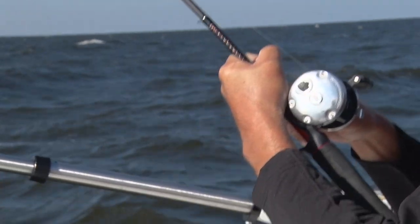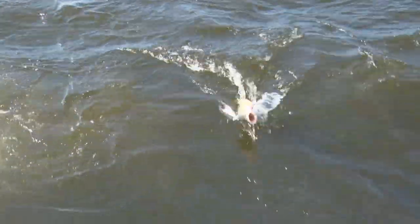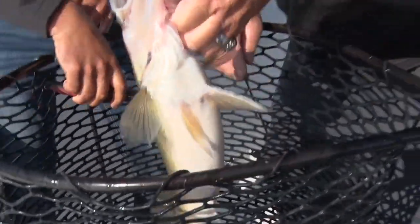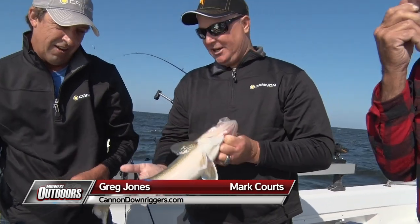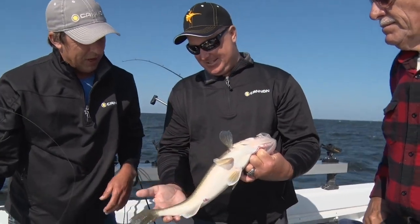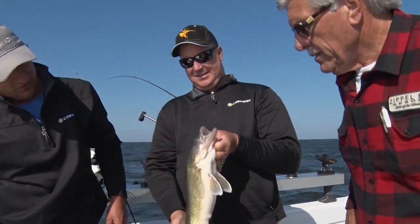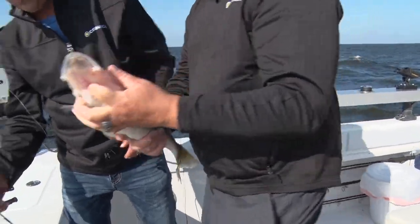Looks like you got a good one here, Greg. Let's see how good Nick is on the net. There we go. I thought it was bigger back there. You know, one of the nice things about Lake of the Woods — these fish are looking really healthy. That's plump. It fought hard but it's probably a little over 20 inches, maybe two and a half to three pounds. What a beautiful Lake of the Woods walleye. Let's get her back for another day.